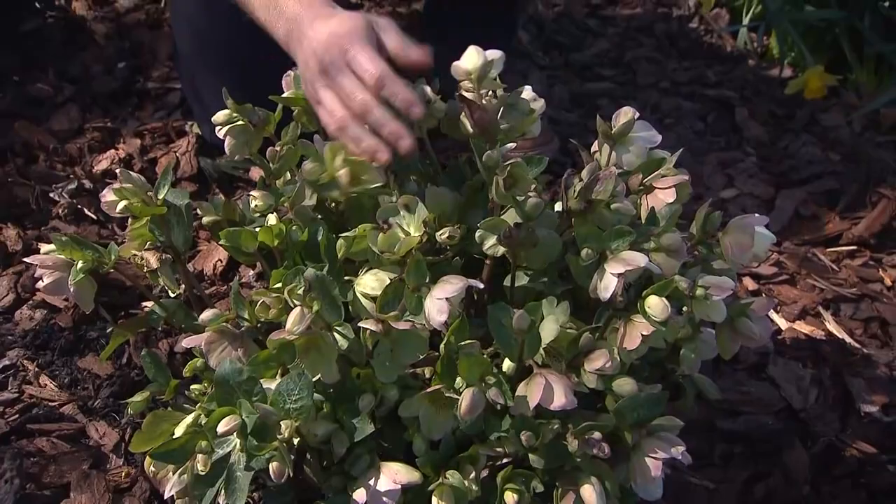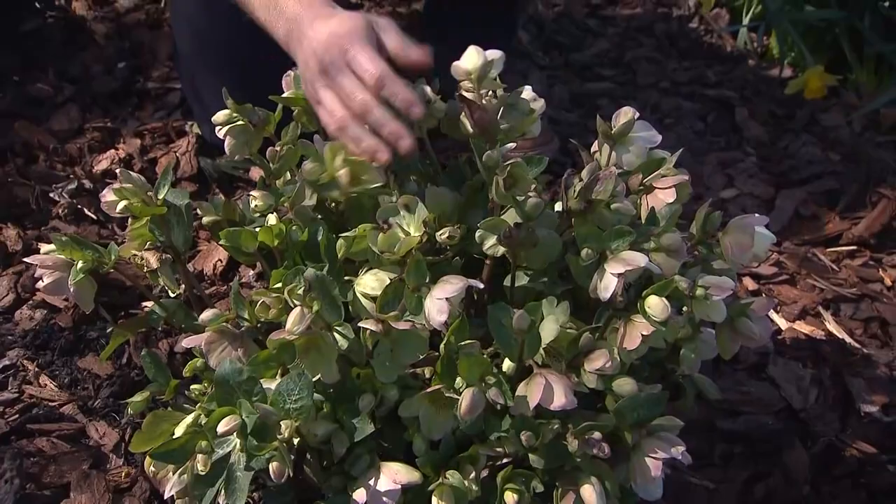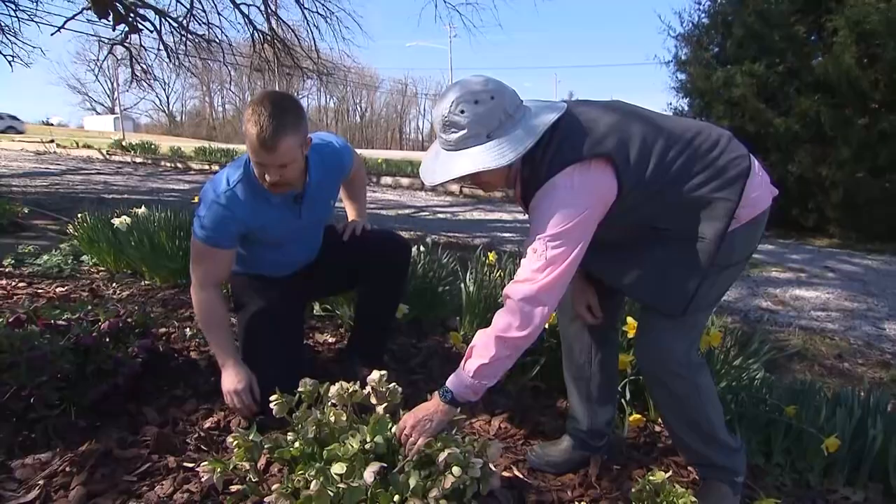This is a really pretty full white one right here. Tell me about this. I liked it because of the mottled leaf, and it has really been a good bloomer.